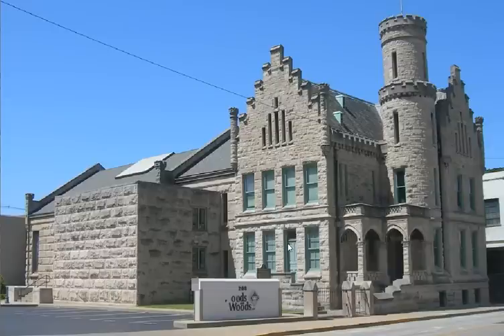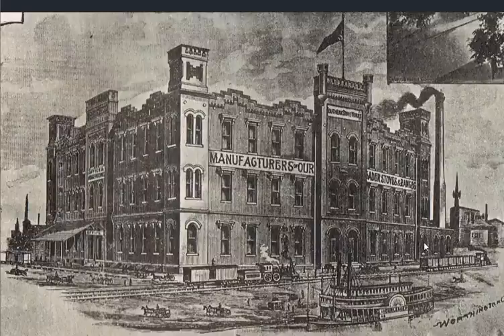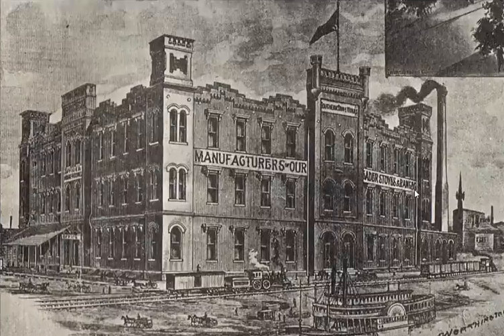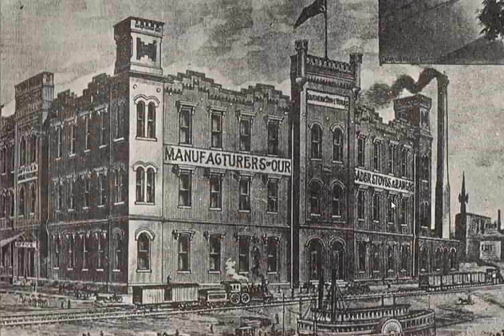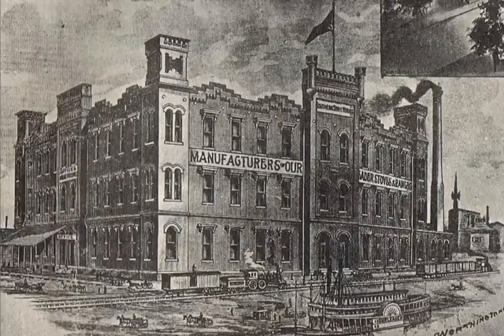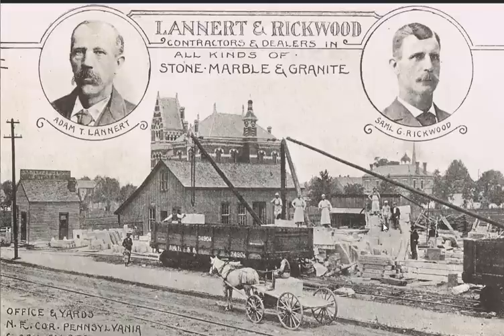This is the jail slash Sheriff's home, we're told. I don't even know if I want to try to pronounce this — Keichel, Brantano, and Oberdorfer, manufacturers of stoves and range. They built it like a castle — wanted to be reminded of the old country. I thought I'd throw this one in as well: these were the suppliers of the stone, marble, and granite — Lannert and Rickwood, contractors and dealers. They must have been cutting stone at a rapid pace for all these buildings going up.